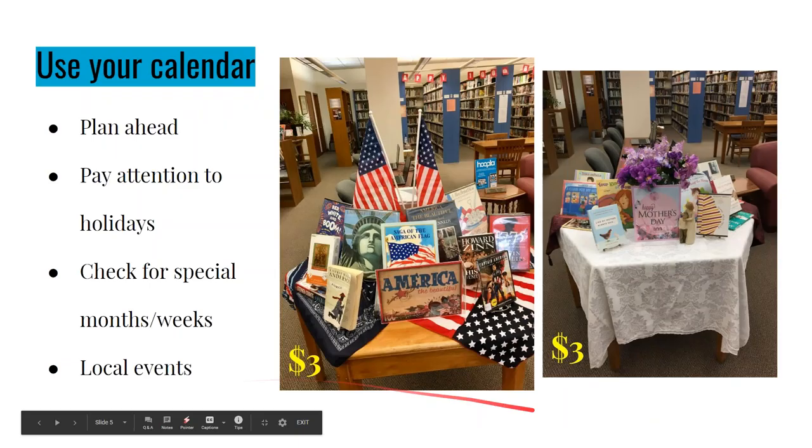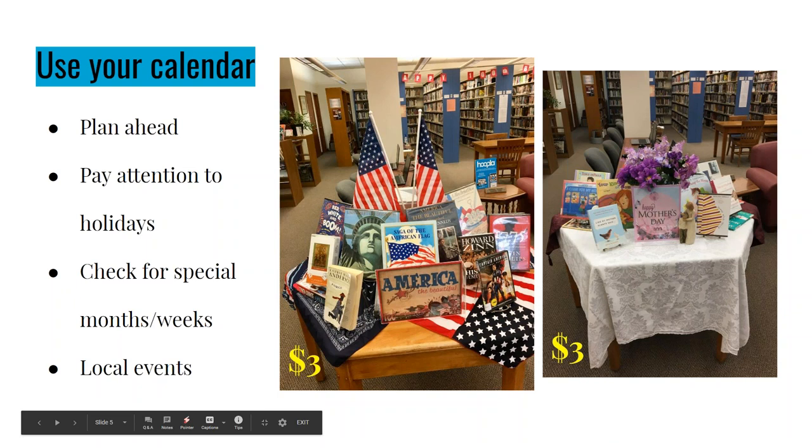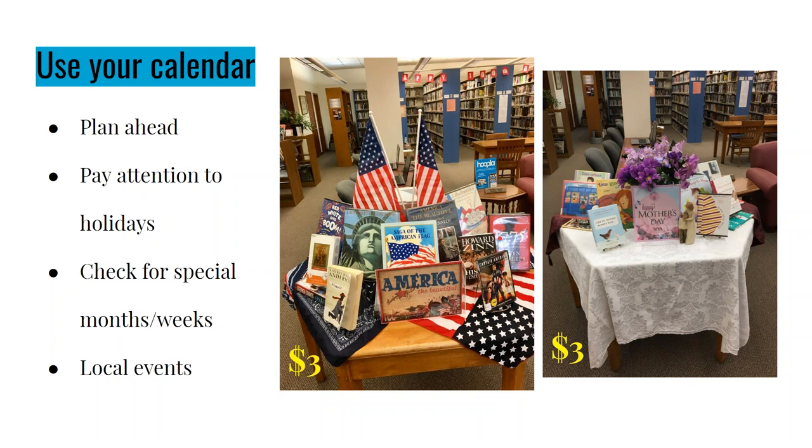My first suggestion is doing displays using your calendar. Right now, even as a volunteer, I have about 80 ideas in a document I keep updating constantly — things I know will work for displays in my library. I've had an idea, documented it, and searched within the library software to know I have enough items to create a display. I shoot for between 14 and 17 items per display table so staff can flip up new items as they check out, without scrambling to fill holes.